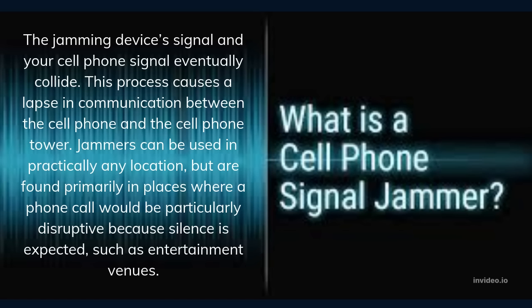Jammers can be used in practically any location, but are found primarily in places where a phone call would be particularly disruptive — where silence is expected, such as entertainment venues, high security zones, or as in my case, in a VIP entourage.